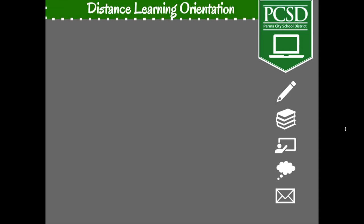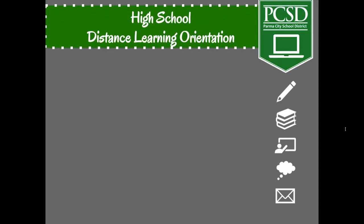Hello students and families! We would like to welcome you to the 2020-2021 school year. We know that this will be a start unlike any other and wanted to provide a distance learning orientation to help you navigate learning in a virtual setting.